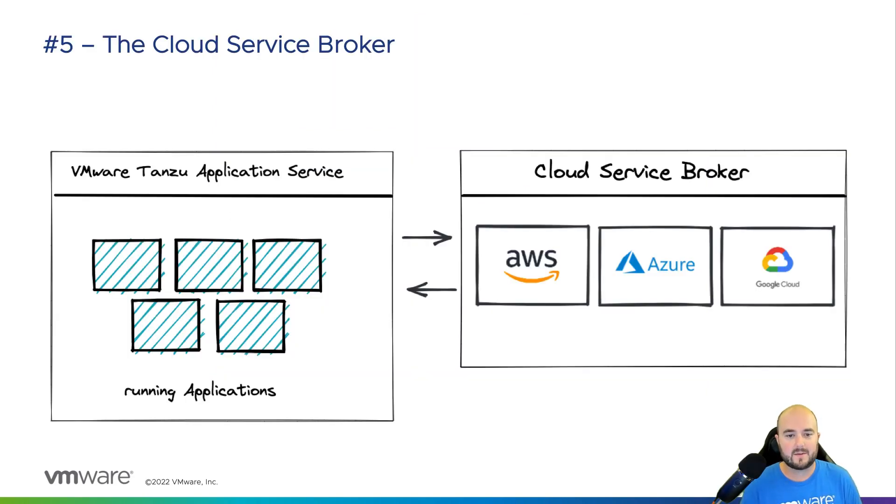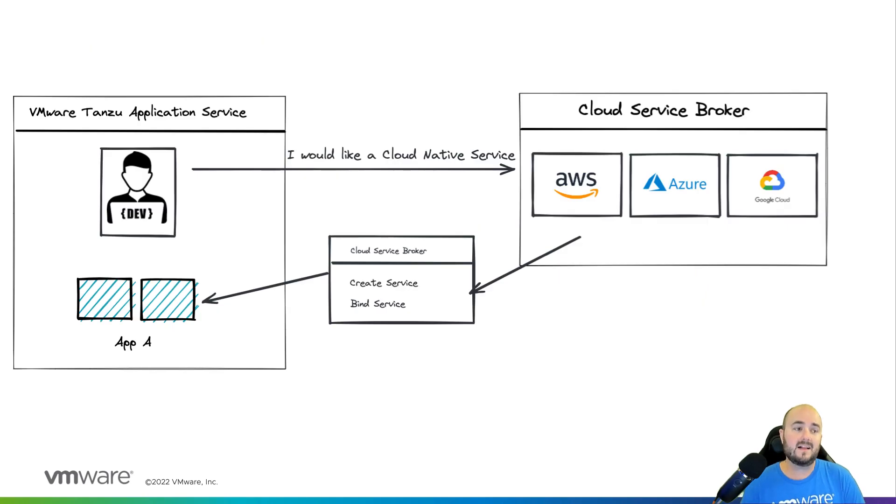Number five, the cloud service broker. Your operations team can extend your marketplace with the cloud service broker for AWS, Azure, or Google Cloud Platform. This enables the Tanzu Application Service marketplace to create and bind cloud-native services like an AWS S3 bucket, an Azure SQL instance, or a Google Cloud Postgres instance, just like you would any other marketplace service. The cloud service broker is the icing on the cake as it enables your developers to easily consume cloud-native services within their existing developer experience and platform. They don't have to worry about using a new cloud console or figuring out how to provision these cloud-native services. They can just select the offerings that the operations team has already approved and provided for them. It's a great way to kick-start your developers on new cloud services.